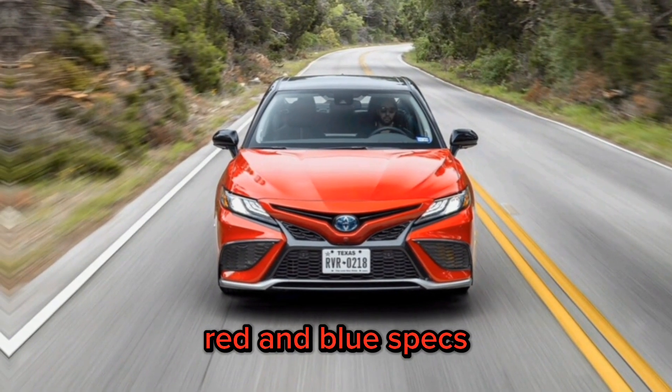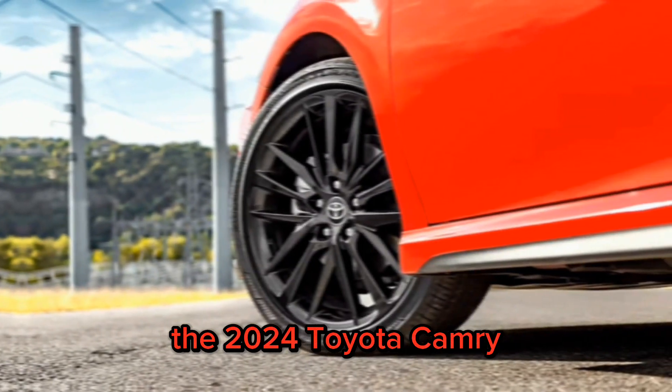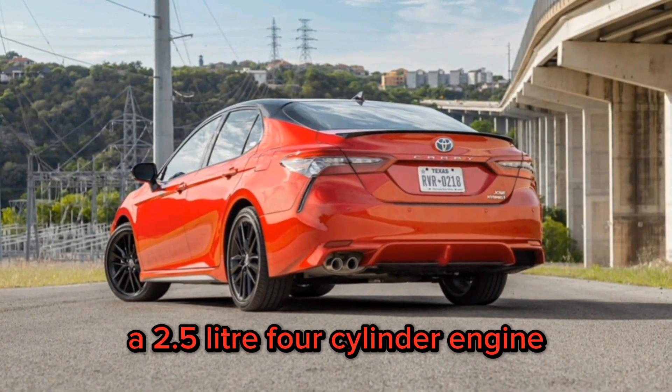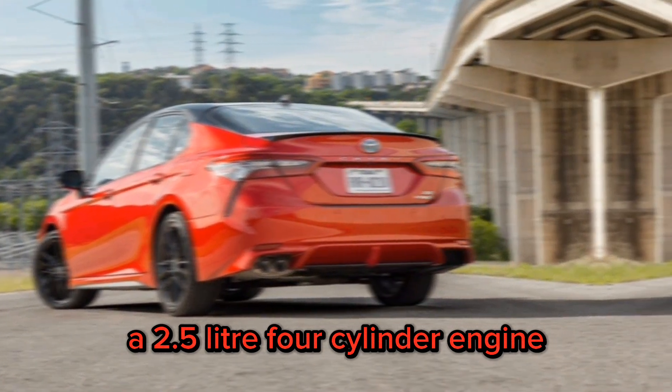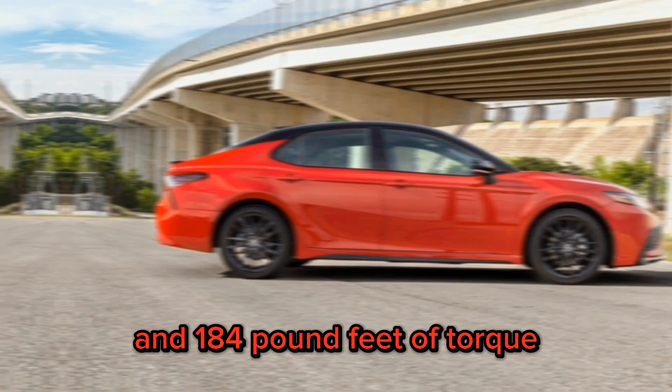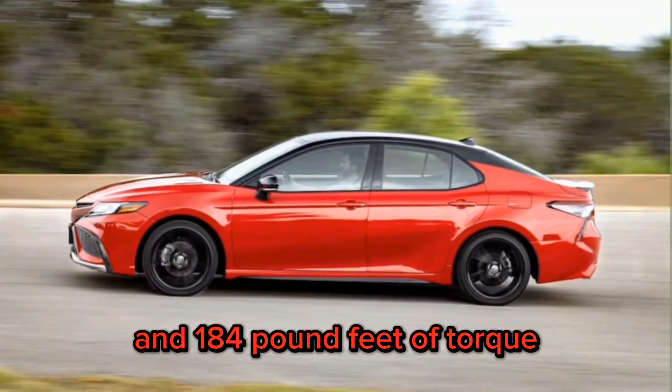Specs. The 2024 Toyota Camry is available with three different powertrains. A 2.5-liter four-cylinder engine that produces 203 horsepower and 184 pound-feet of torque.